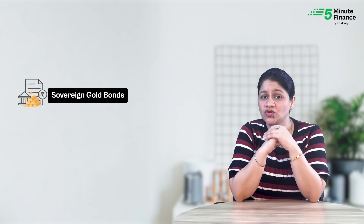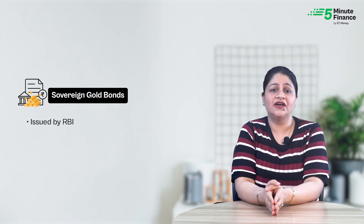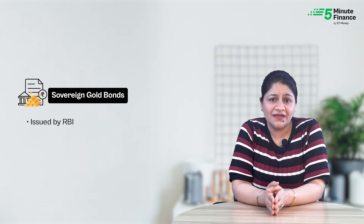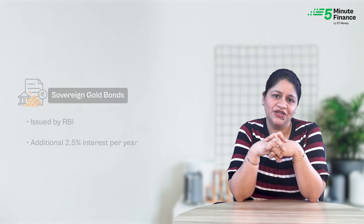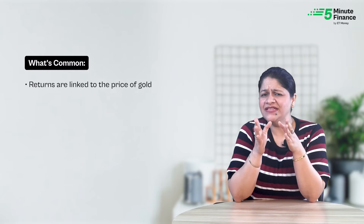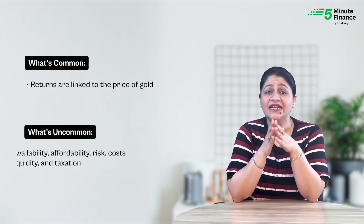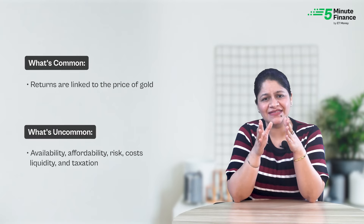Fourth, Government-backed Sovereign Gold Bonds. These bonds are issued by the Reserve Bank of India from time to time. They are linked to the price of gold, but what makes them popular is the additional fixed interest rate of 2.5% per year. One common thing between all these options is that their returns are linked to gold's price, but they differ in availability, affordability, risk, costs, liquidity, and taxation.